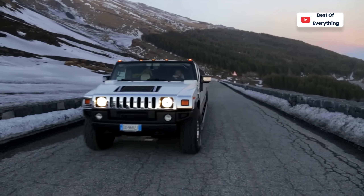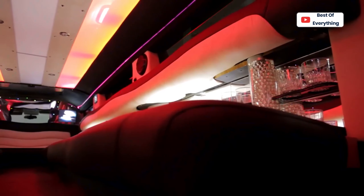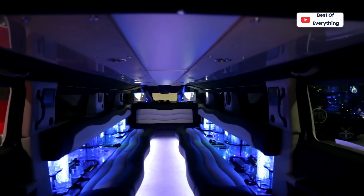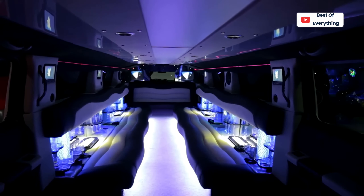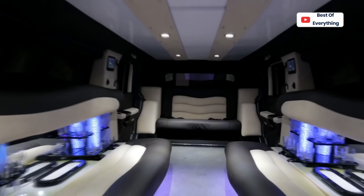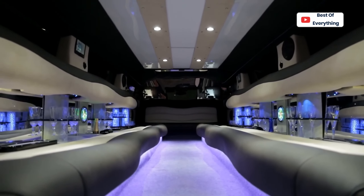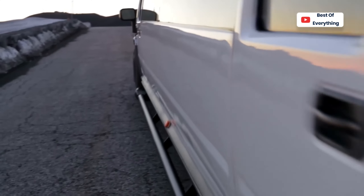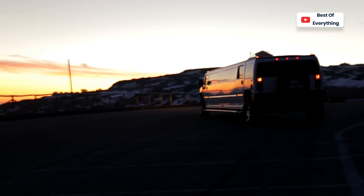The wheelbase has grown to more than three meters, but the biggest changes are on the inside. Maximum capacity has increased so the limo can comfortably seat 16 passengers, all of whom can enjoy a plethora of entertainment from the minibar, three flat-screen TVs, surround sound speaker system, and colorful lighting on the roof, among others. This is a vehicle that will unmistakably bring a lot of attention.